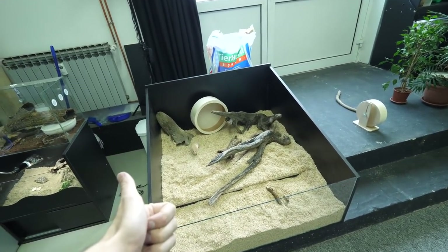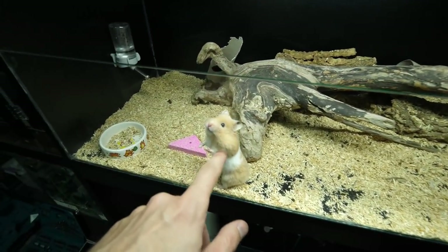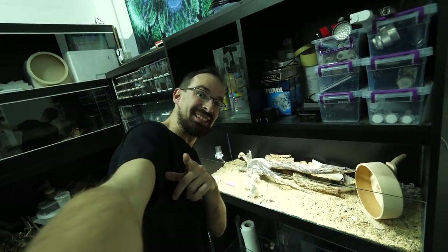I would call this a great success. Hey, Cappuccino! Do you want a new enclosure? I think he wants it.